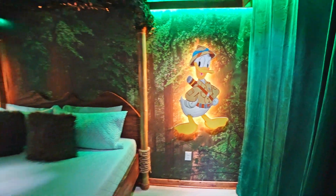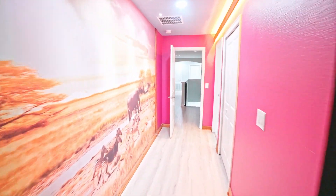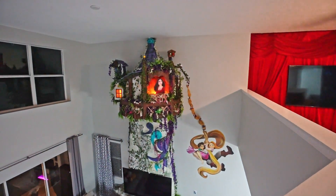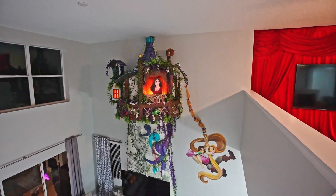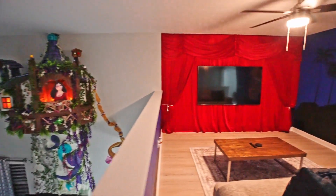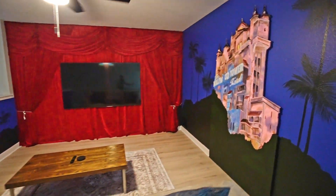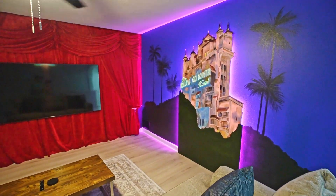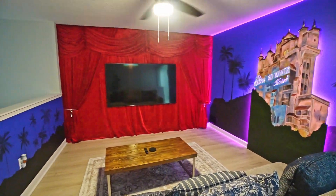We got to look at some of these other rooms, so we're going to leave the Animal Kingdom themed room. I do want to show you that you can see Rapunzel's tower from up here — that is really awesome. But check this out. It's a movie theater, but it's like Hollywood Studios. The Tower of Terror lights up. I just want to sit down and watch a movie.